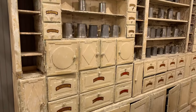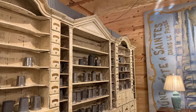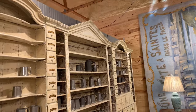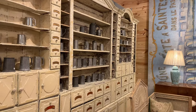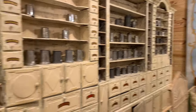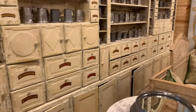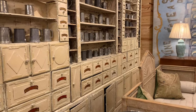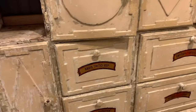It appears to be all original and breaks completely down, so it's 19th century with beautiful character. Where did this come from? Northern France.